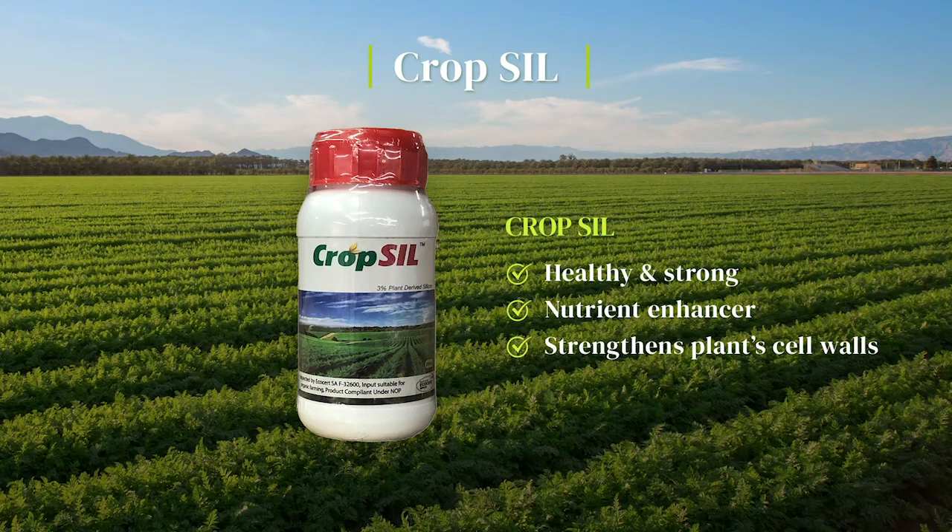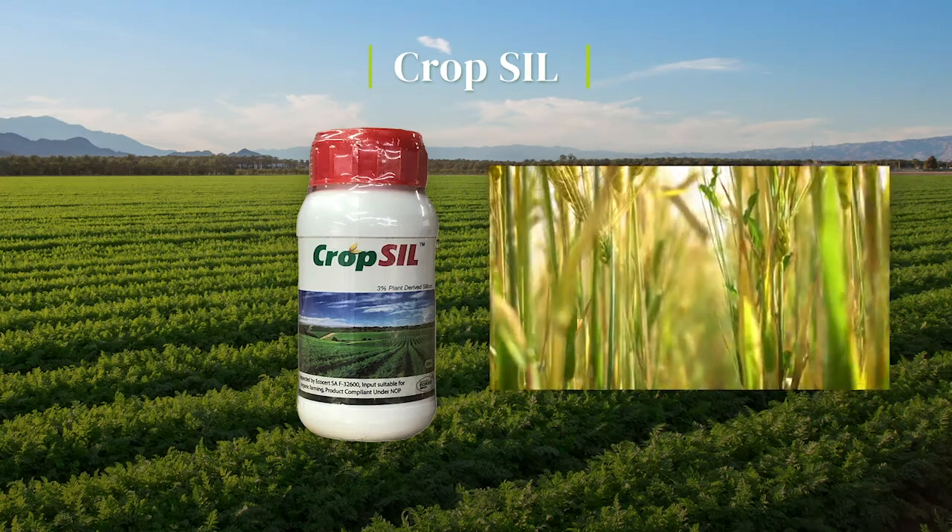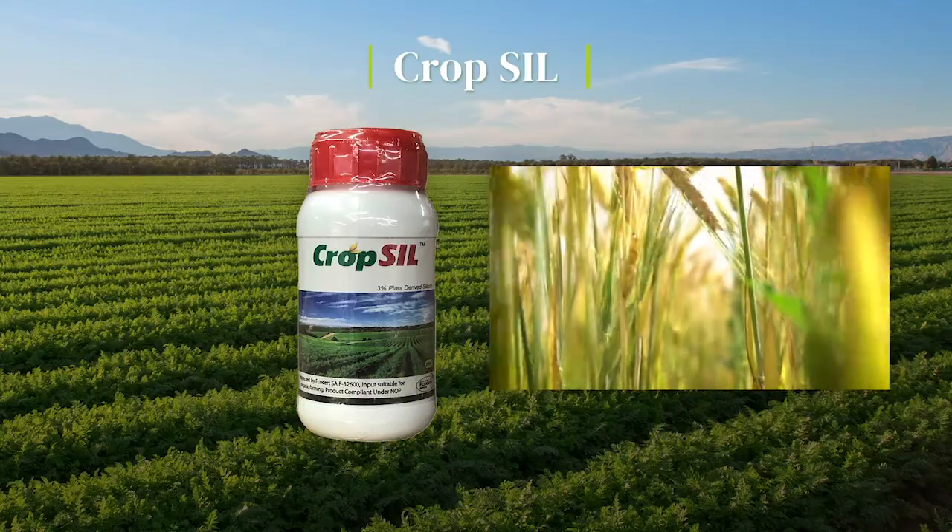CropSill will keep your crops healthy and strong. CropSill is a beneficial plant nutrient enhancer. It strengthens the plant's cell walls, producing stronger, healthier plants with massive root systems and increased resistance to pests and disease.